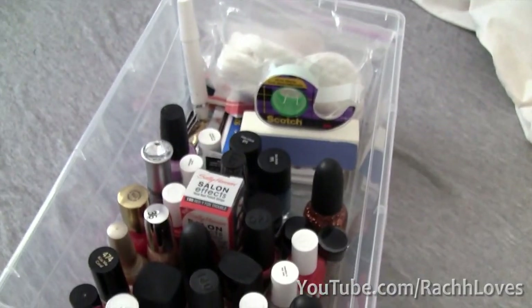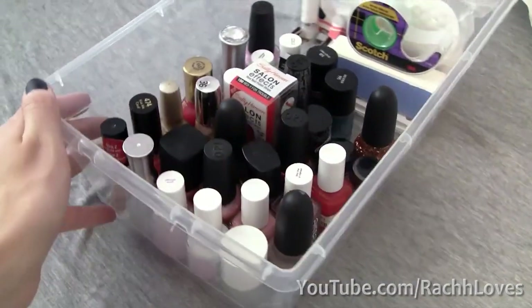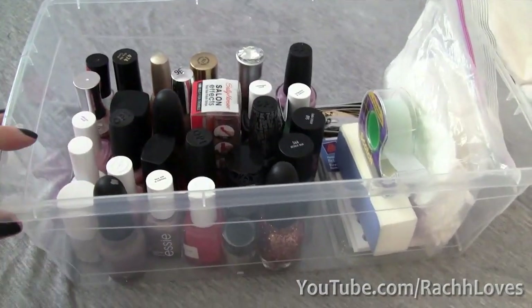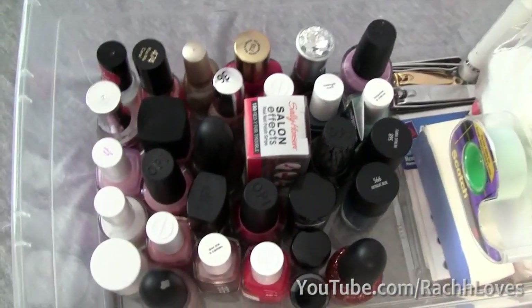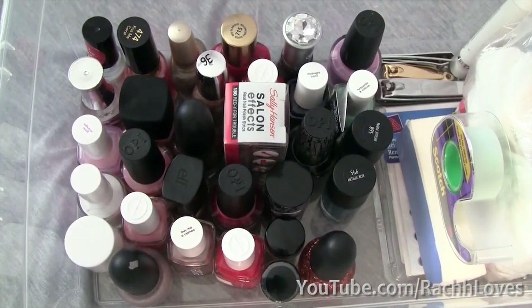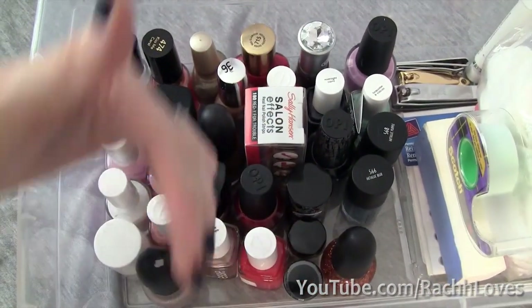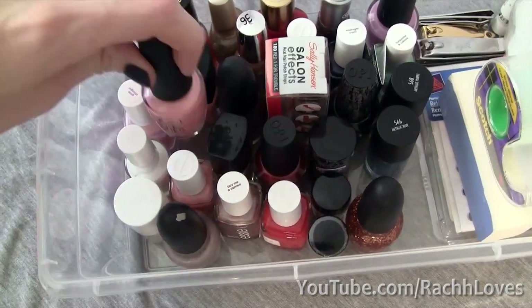I keep my collection in this beautiful Walmart container that I got — it just keeps everything kind of in order. The only downside is that I'm looking at it from this angle, so it makes it tricky to find the right shade. I eventually want to get some sort of divider things so I can stick these upside down and see the color a little bit better.